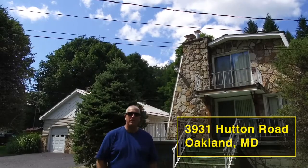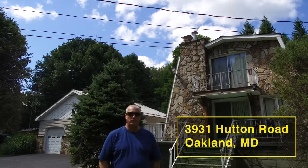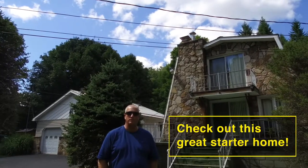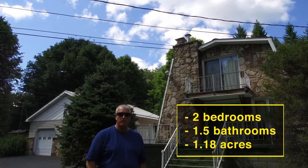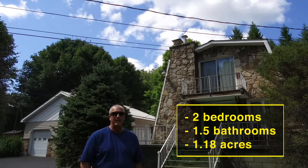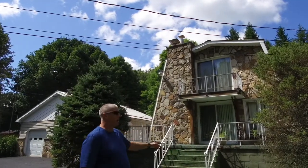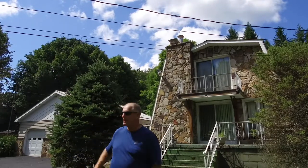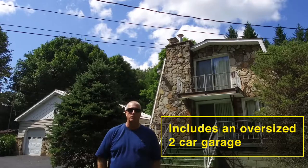Hey guys, we're here at 3931 Hutton Road in Oakland. If you're looking for an affordable home to get started, this is it. This is a two-bedroom, one-and-a-half bath home sitting on 1.18 acres. There's three levels finished. As you can see, the exterior has rock on it and we've got a nice large oversized two-car garage that also goes with the property.